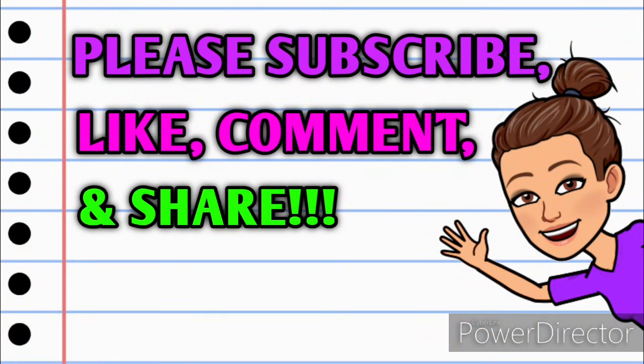Before we get started, if you haven't already subscribed, please consider doing so. Don't forget to hit that thumbs up button because it's a free way that you can help support my channel. If you have any questions, comments, deals you want to share, or if you just want to say hello, please leave me a comment down below before you go, and also take a minute and share this video with somebody that you know so they can get in on these deals as well.